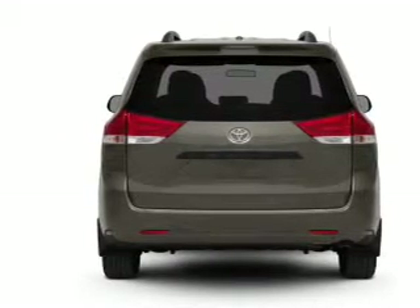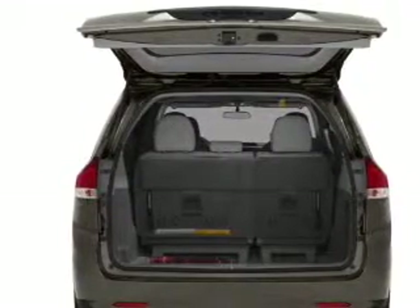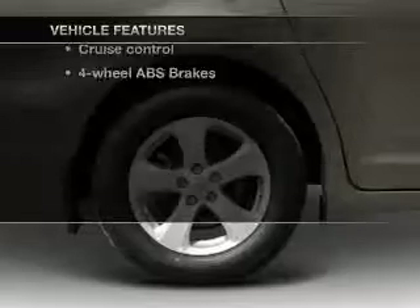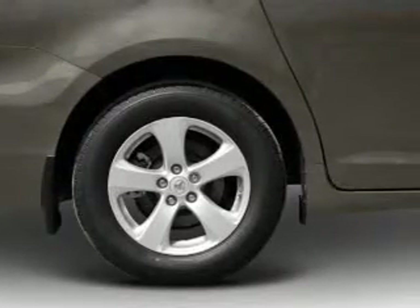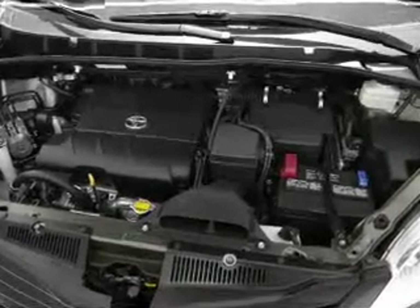Navigation is included to help you get to your destination with ease. You will appreciate the safety feature of anti-lock brakes. Plus, enjoy these notable features included in this vehicle: air conditioning, power door locks, power windows, power steering, cruise control, and AM-FM stereo with an MP3 player.